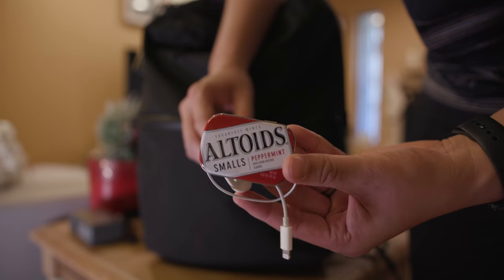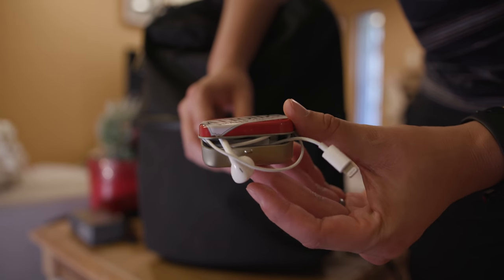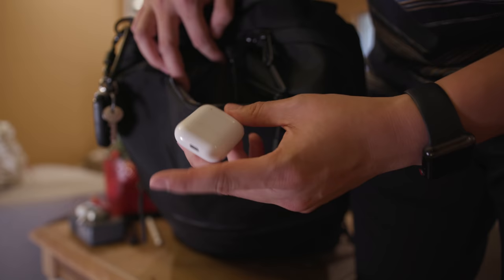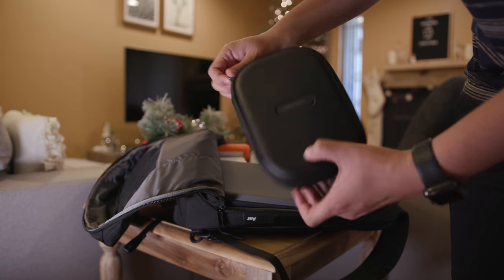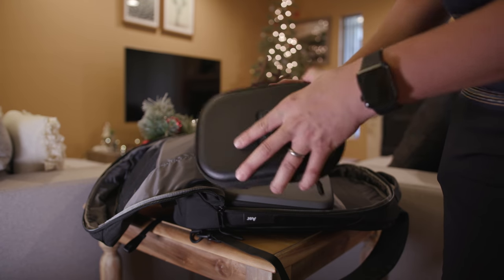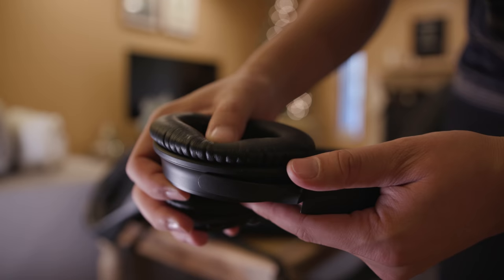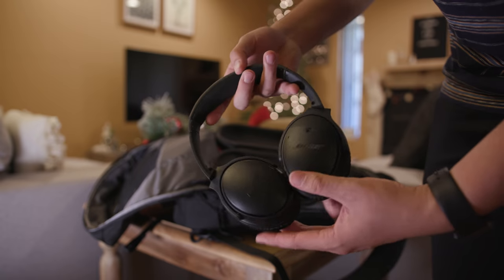For listening, inside an Altoids case I keep a little Apple Lightning earbud just as a backup in case my Bluetooth devices die. But I love the Apple AirPods — they just work great. When I want noise cancellation, I use the Bose QC35s — amazing, super cushiony, and I love the all-matte-black finish on this model.